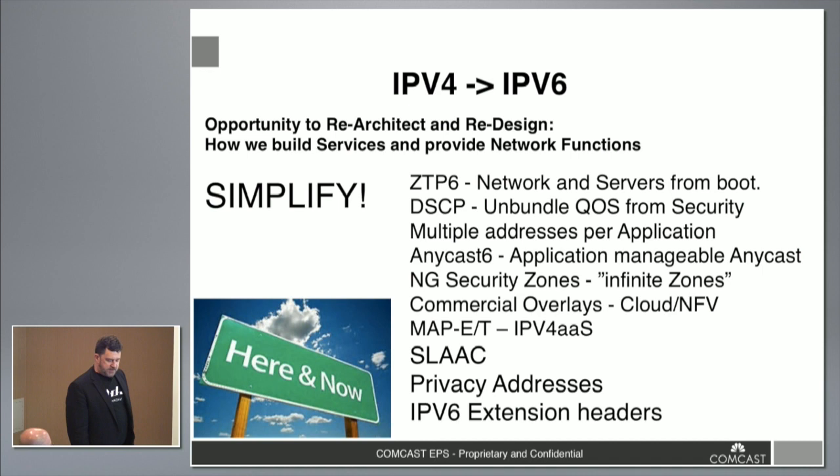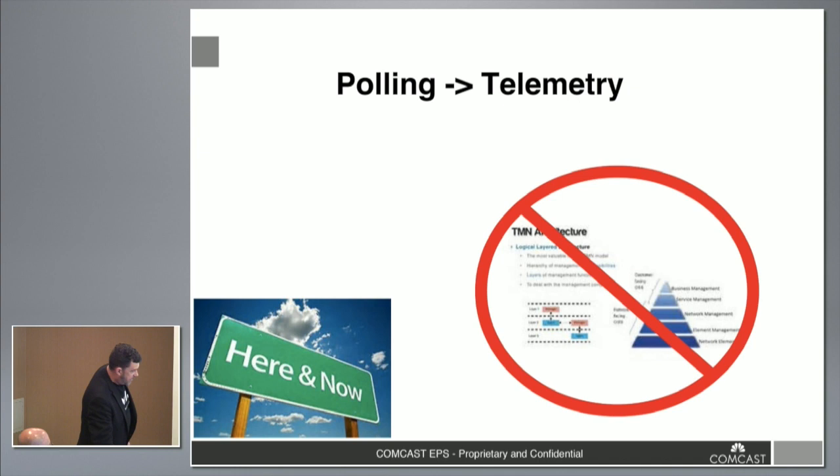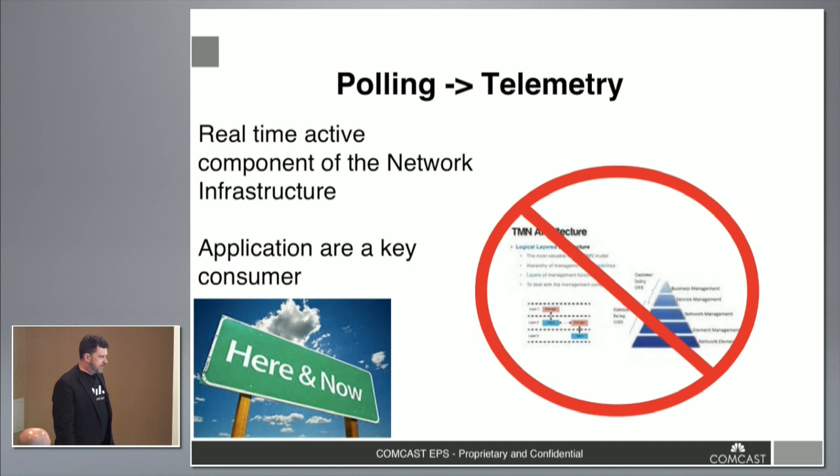IPv6 extension headers get us into the segment routing stuff. Another big piece is the transition on the telemetry side — getting out of SNMP polling and having lots of systems hit the infrastructure. As part of the simplicity approach, we want to publish the necessary information and have applications access it without touching the actual physical devices. The telemetry system is part of the actual infrastructure components, not there to push things into the network, but to reflect the state of the physical infrastructure and provide APIs to answer questions from applications.